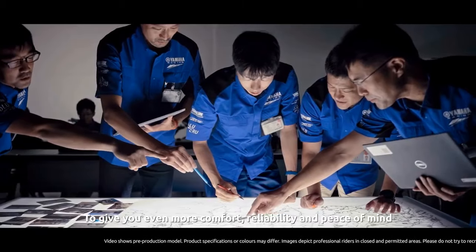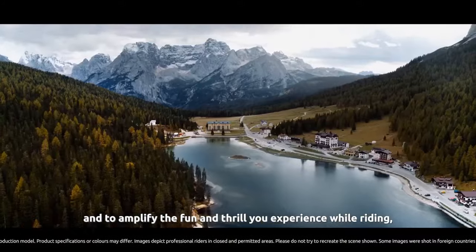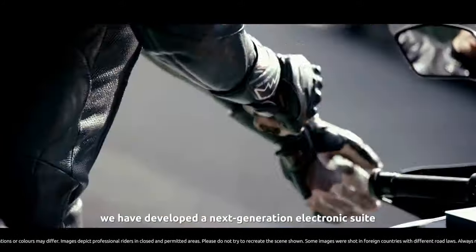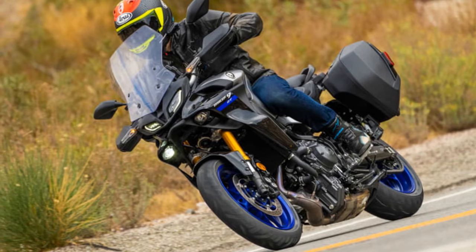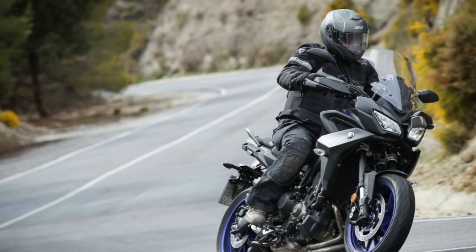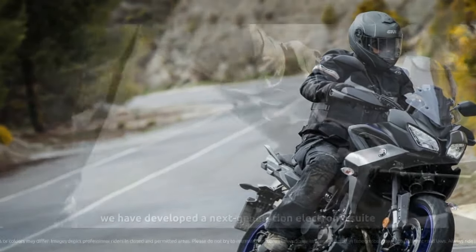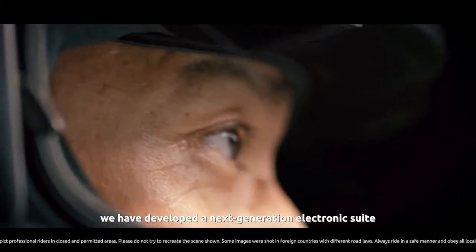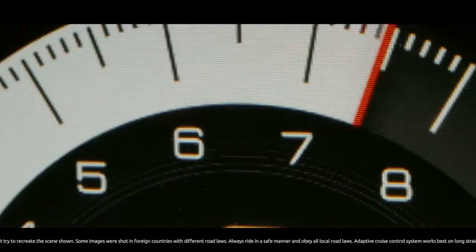Design and Aesthetics: The Yamaha Tracer 900 boasts a distinctive and modern design that sets it apart from traditional sport touring motorcycles. Its aggressive, angular lines are complemented by a sharp front fairing and twin LED headlights that lend it an air of sophistication. The adjustable windscreen and ergonomically designed seat make it a comfortable choice for long-distance rides. The muscular tank and sharp tail section enhance its sporty demeanor, while the rugged undertale exhaust adds to its overall appeal.